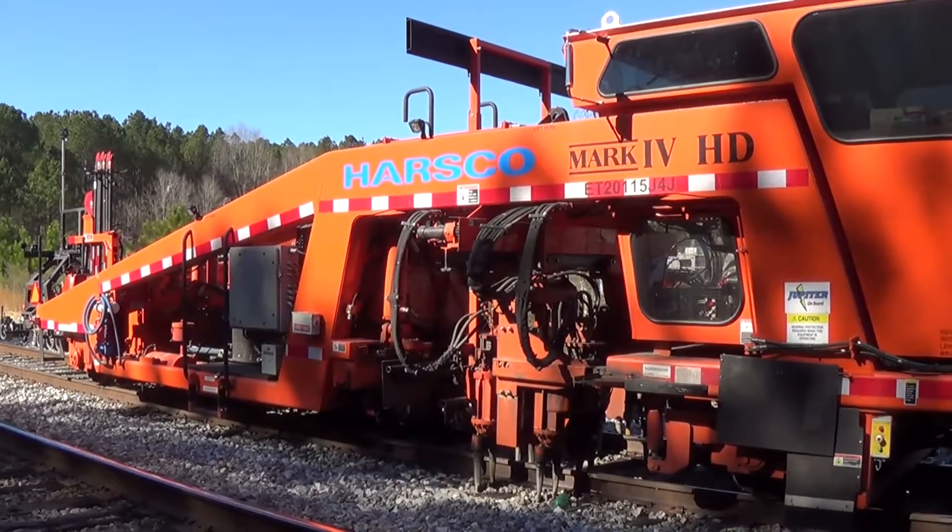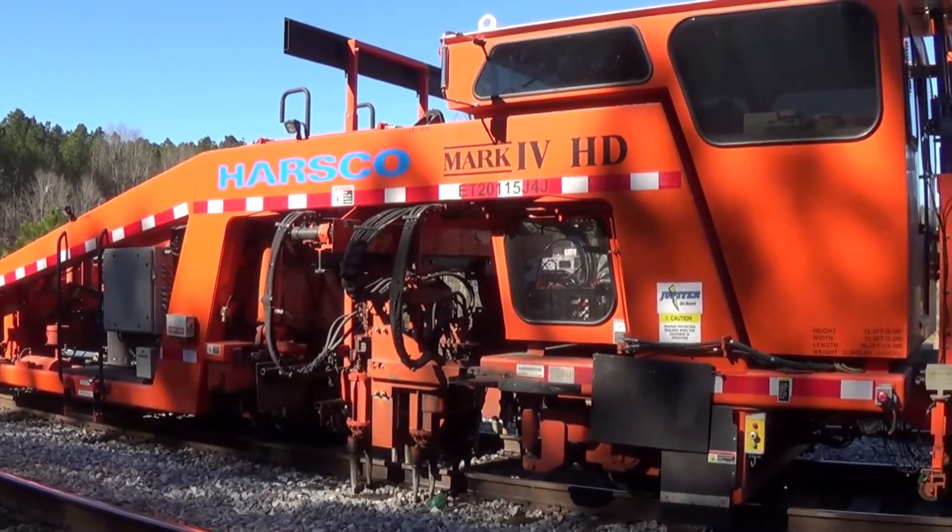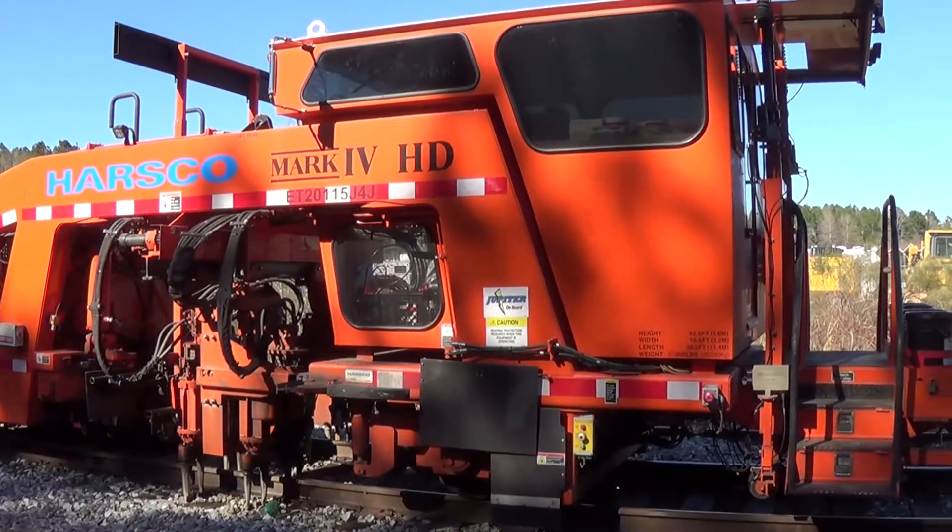Please enjoy these views of the MOW equipment, and if you know any more about it feel free to leave something about it in the comments.